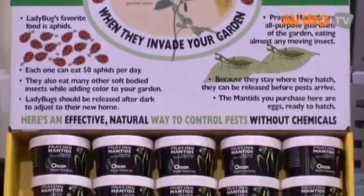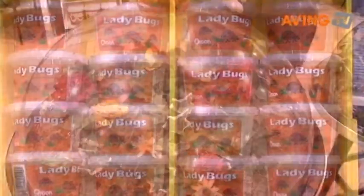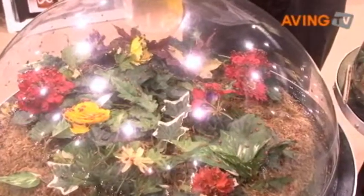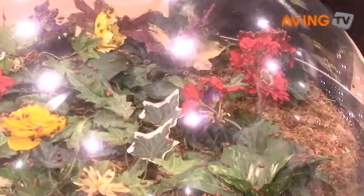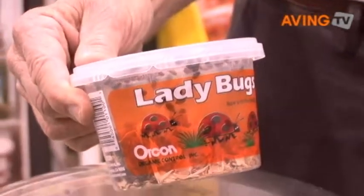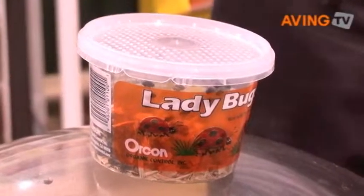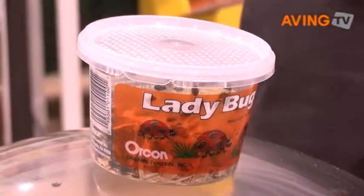One of the most popular of our products is live ladybugs. Each ladybug can eat about 50 aphids per day, and so that's why they are a very popular and effective way to control common garden pests such as aphids in your yard. They come in a package like this with 1,500 ladybugs. You just put these out in your yard at night and they will eat the aphids that are in your yard.